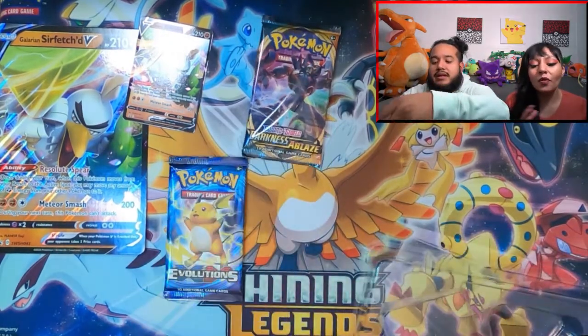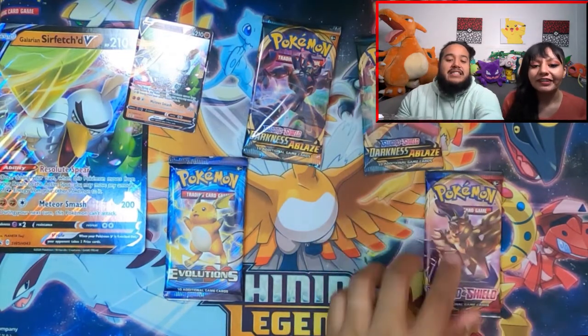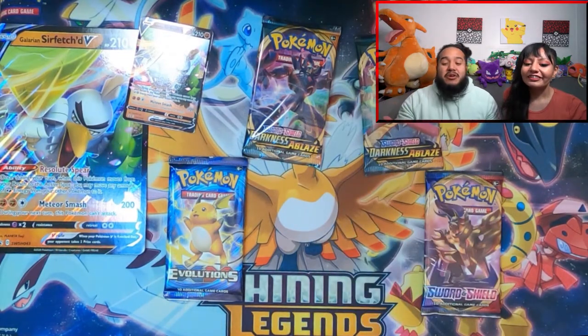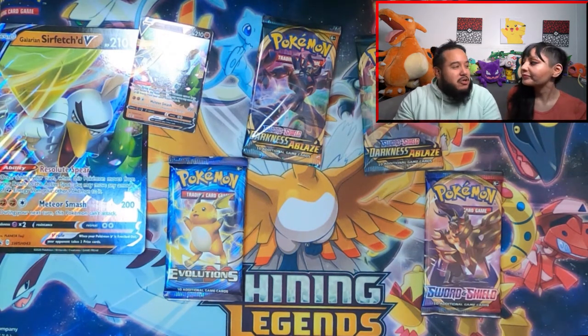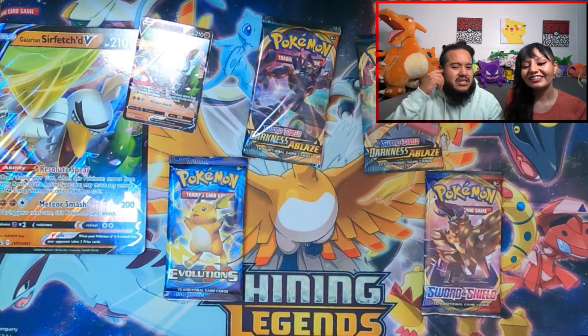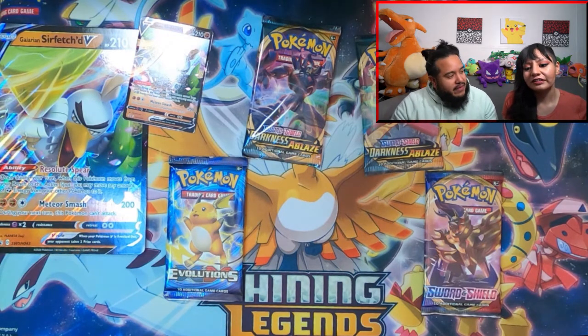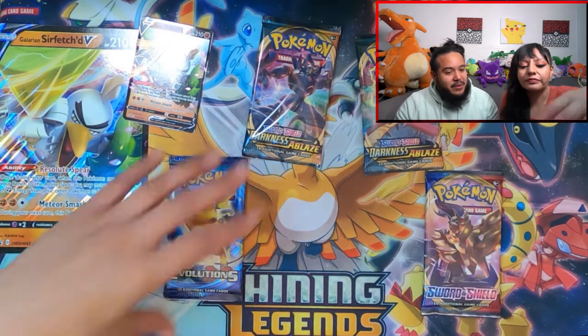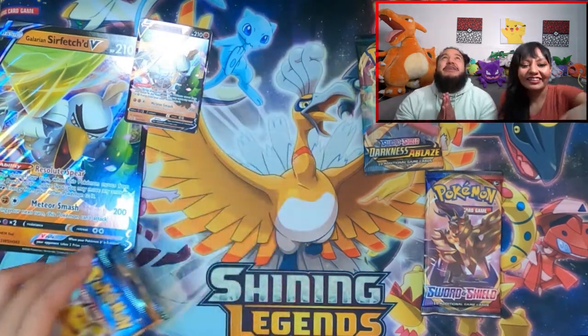All right, so there it is — four packs. Eli's going to open up two and I'm going to open up two, and we're going to see what's in these packs. This one comes with two Darkness Ablaze, an Evolutions, and a Sword and Shield — really exciting because those Evolutions are kind of hard to find in stores right now, and Darkness Ablaze can always give us the possibility of a nice Rainbow Charizard.